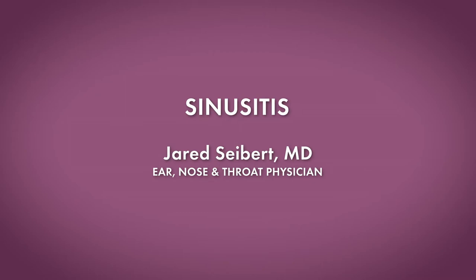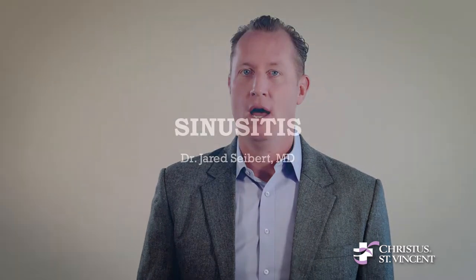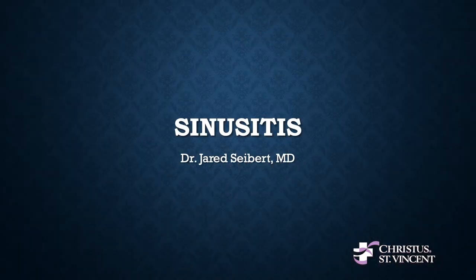Hello, everyone. My name is Dr. Jared Seibert. I'm a board-certified otolaryngic surgeon, ENT surgeon, head and neck surgeon — we go by many names. I'm also a fellow at the American Academy of Otolaryngic Allergy, and I'm here to talk to you today about sinusitis.